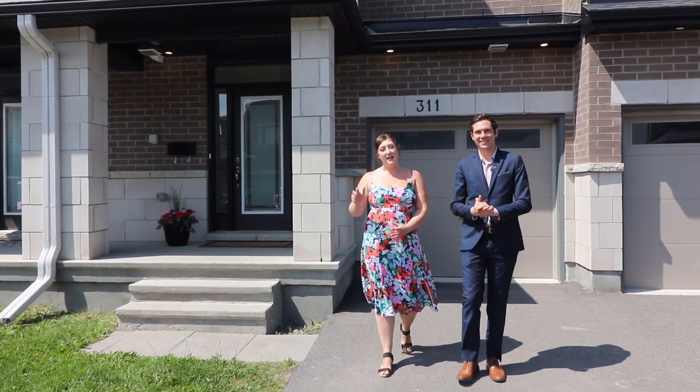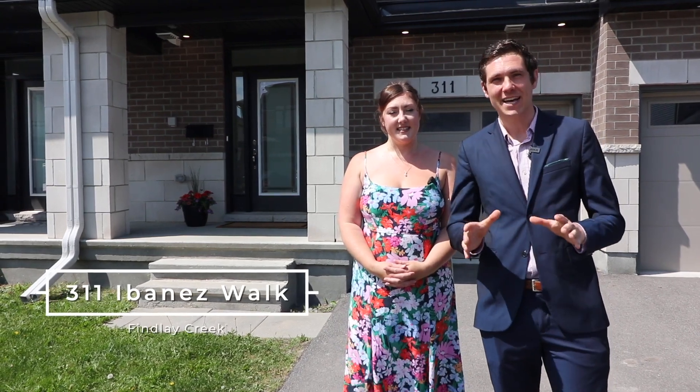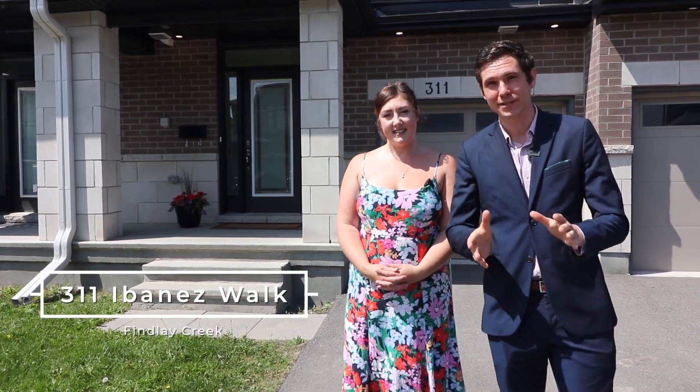Hey, I'm Kevin John and I'm Carly Humphries, and today we're in the highly regarded neighborhood of Lillithorne and Findlay Creek. We are so proud to present 311 Ibanez Walk, a fantastic three-year-old townhome built by Claridge Homes. Let's take a look.